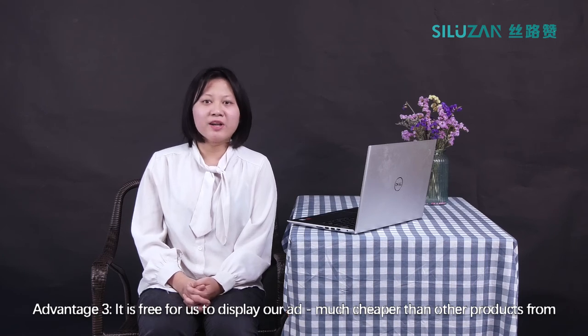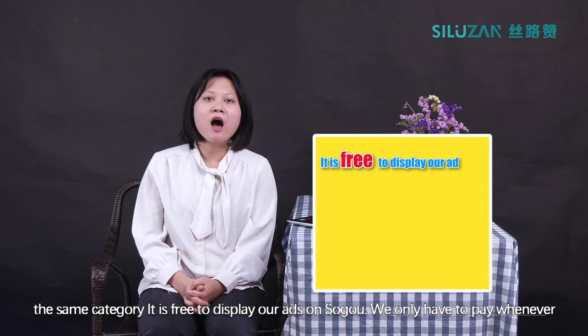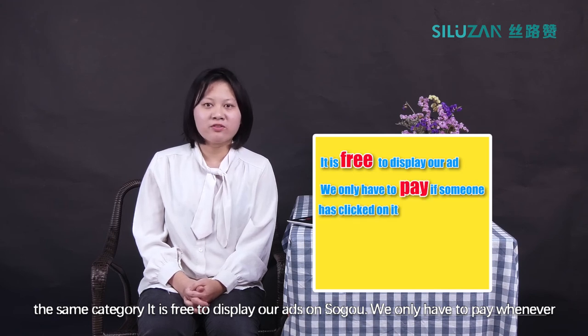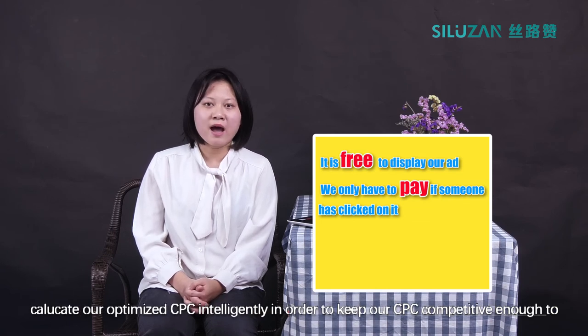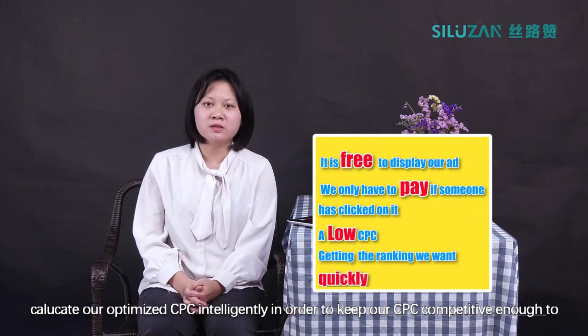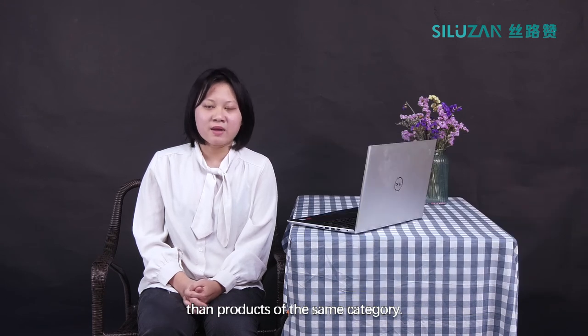Advantage 3: It is free to display our ads on Soko — much cheaper than other products from the same category. We only have to pay whenever someone has clicked on it. More importantly, Soko PPC advertising would help us calculate our optimizer's CPC intelligently in order to keep our CPC competitive enough to get the ranking we want. Its charge is also much cheaper than products of the same category.